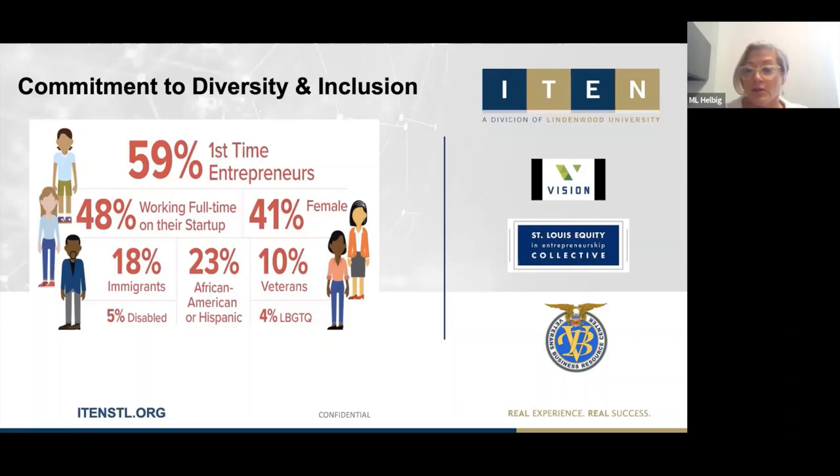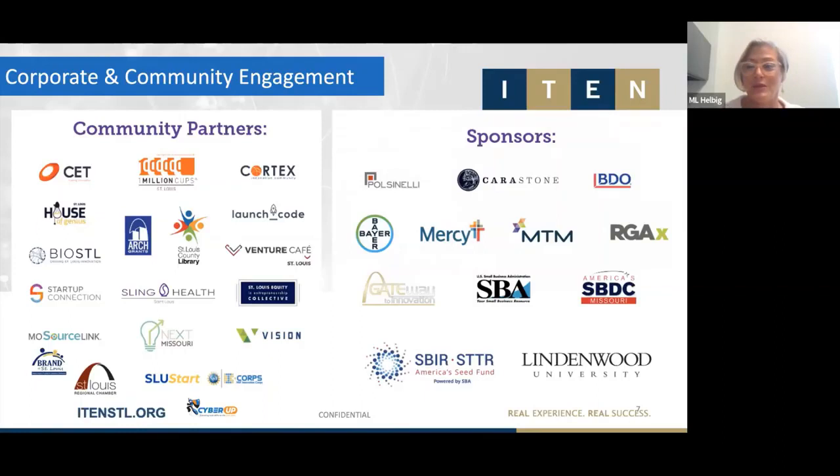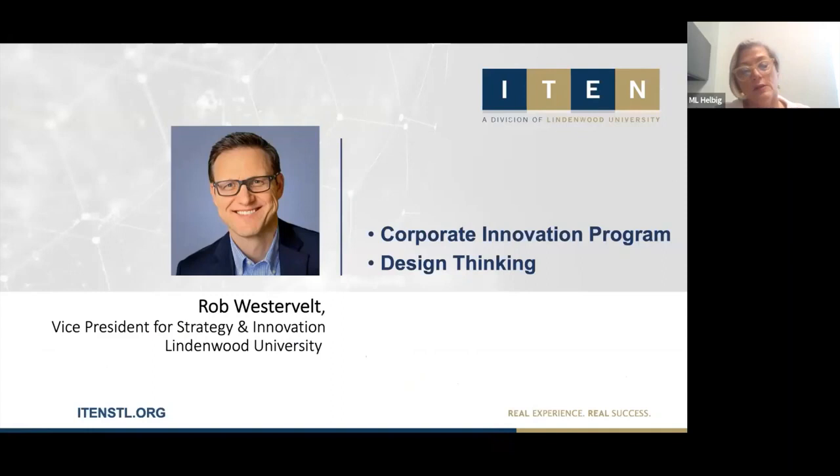We're here today as part of our Corporate Innovation Program. We have established relationships with numerous community partners and are grateful for our sponsors — including a good contingent here today from Bayer, Mercy, MTM, and RGAX. In May we became part of Lindenwood University, whose support enables us to continue supporting entrepreneurs. I'd like to introduce our speaker, Rob Westervelt, Vice President for Strategy and Innovation with Lindenwood University, who will lead today's session.